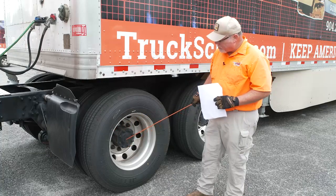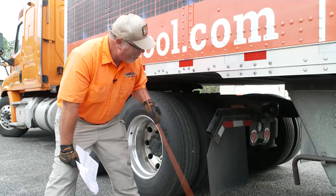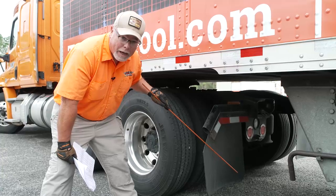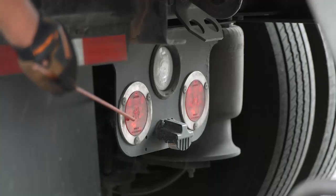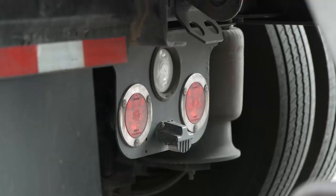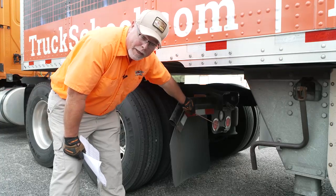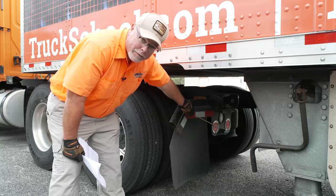The axle cap is not leaking oil. On the very rear of the tractor, we have our splash guard, which is securely mounted and not damaged. We have the lens caps for the rear of the tractor — they are red in color, clean, not damaged, not missing. They represent the tail lights, left and right turn signal, four-way flashers, and brake lights.